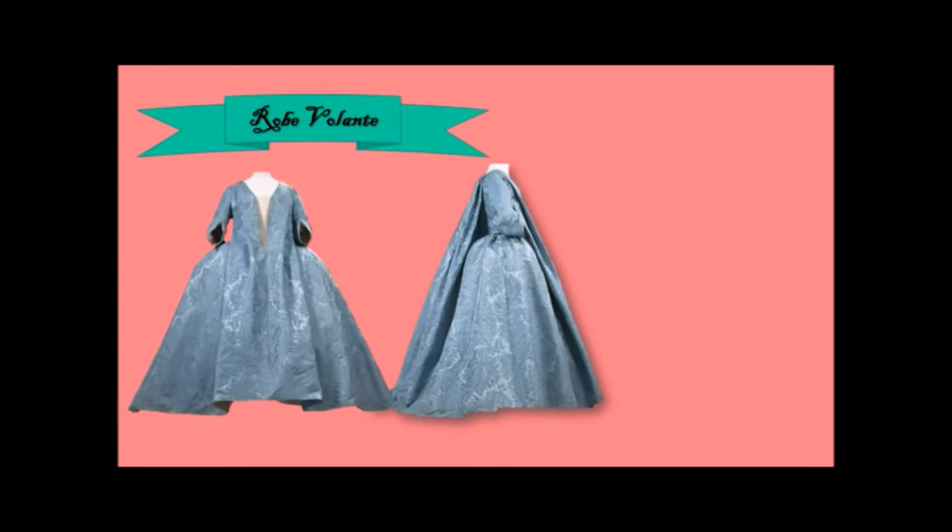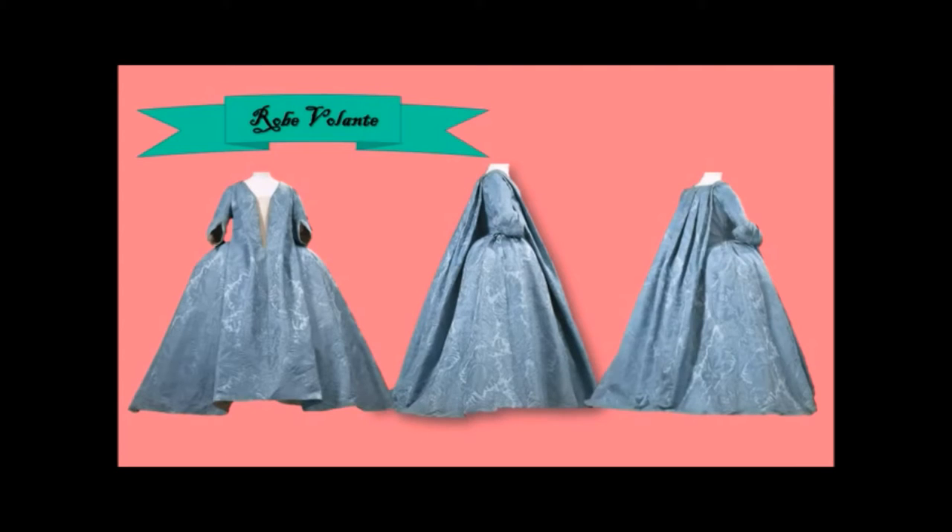The first dress we're going to look at comes from the beginning of the century, and it is called the robe volante, which means 'flying dress.' Here's the front, here's the side, and here's the back. You can see where it gets the 'volante' from — the flying bit — because of that panel of fabric that drapes down the back and down the front. You can see that beneath this fabric, her bodice is still fitted to the waist.